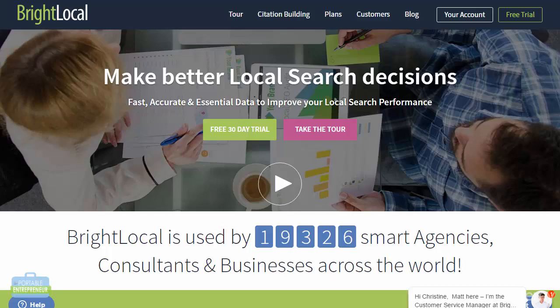Luckily there are some inexpensive options for doing this as well. Depending on what you want to do, there are some tools that have several features and there are also tools that will only track your rankings. It really just depends on what you want to do and what your budget is.